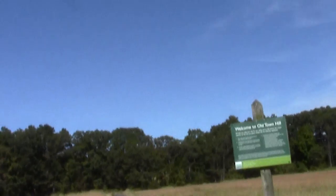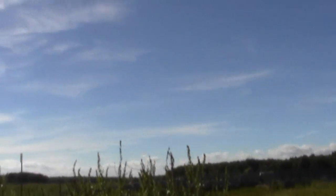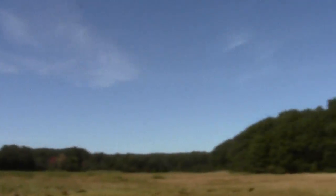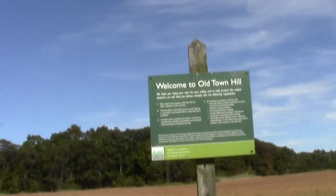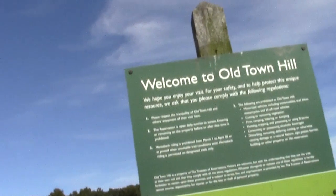Here we are at the Old Town Hill System. That may very well have been the tide coming in. This is like some part of the Parker River Little River System. I'll have to look at it more carefully to provide a final opinion.